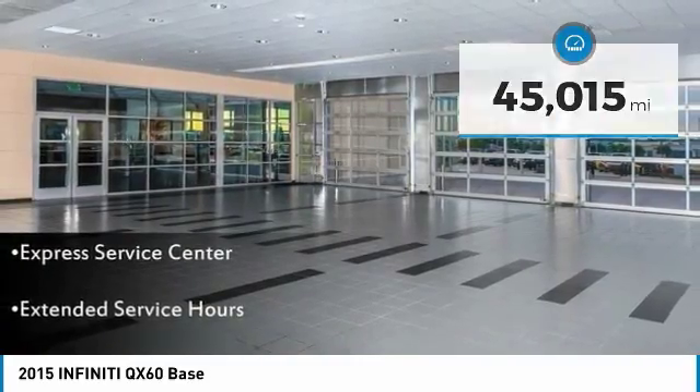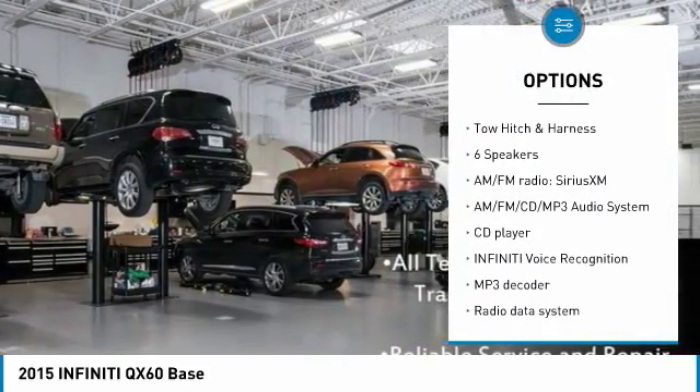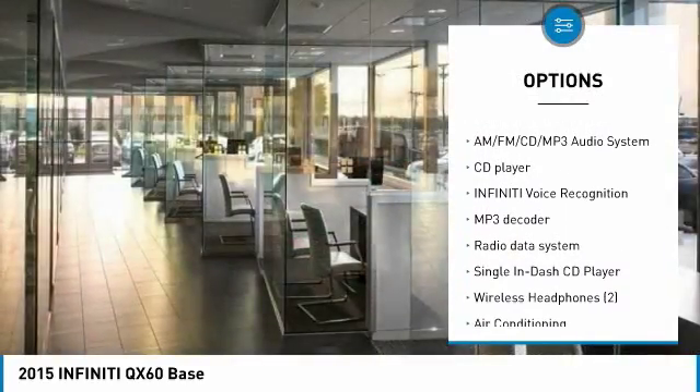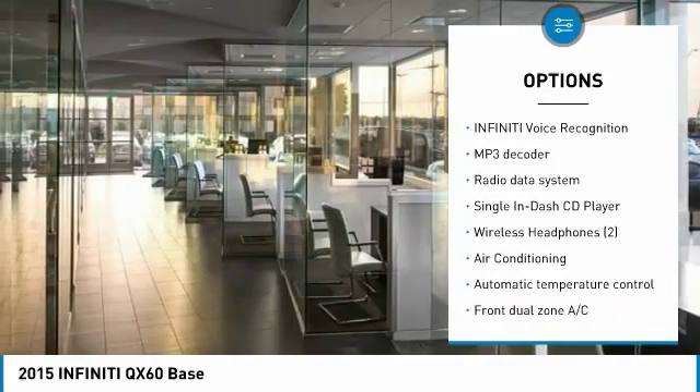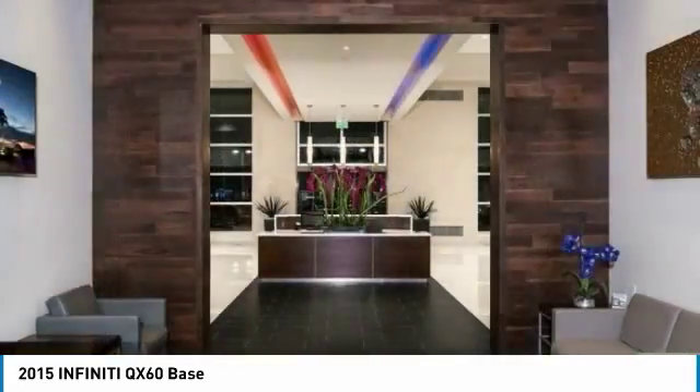Here are some of this vehicle's great options: heated seats, traction control, power liftgate, power passenger seat, navigation system, leather wrapped steering wheel, air conditioning, dual airbags, power steering, alloy wheels.